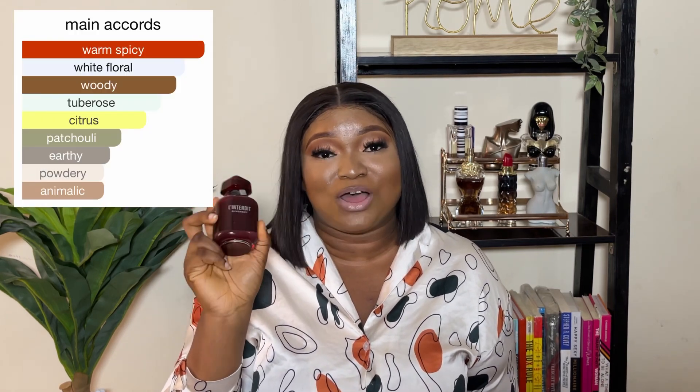This fragrance is a 10 out of 10 for me. I'm going to be doing a video about my best designer fragrances that are 10 out of 10, and this fragrance is one of them. Now let's talk about what this fragrance actually smells like. The main accords of L'Interdit Rouge are warm spicy, white floral, woody, tuberous, citrus, patchouli, earthy, powdery, and animalic.